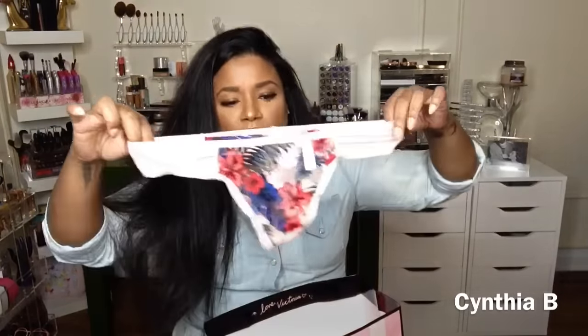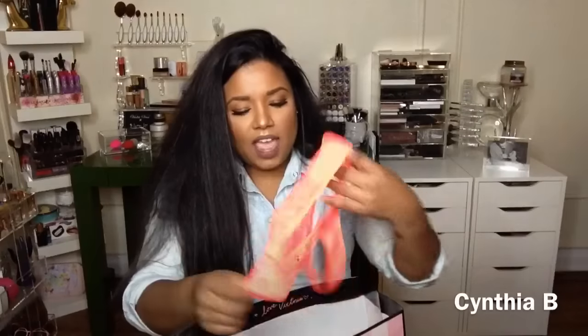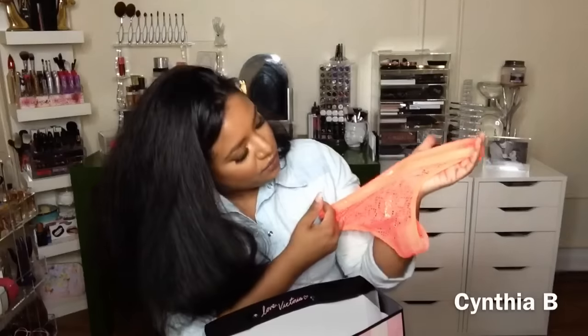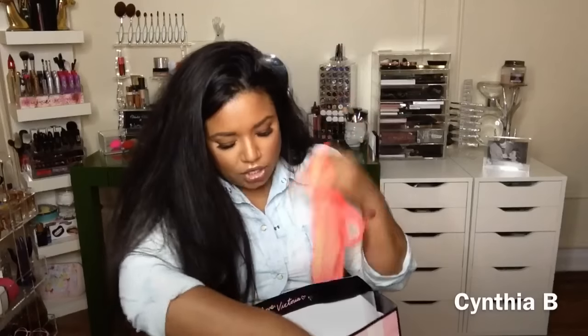Now to the good stuff. Guys, look how cute these are — I am living for these. Most of my underwear are thongs because that's what I wear. I just thought these were really cute — they've got like this tropical design going on and I absolutely love it. So I got this color and then I got this pair because, hello, how cute are these? They're like a bright fluorescent orange and they're kind of like almost duo-chroming — orange and pink — but they're really cute as well.